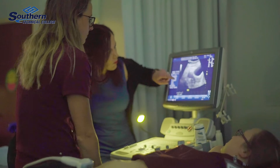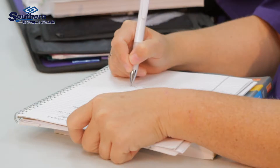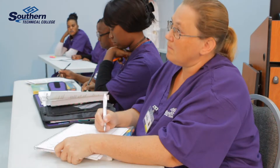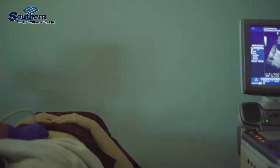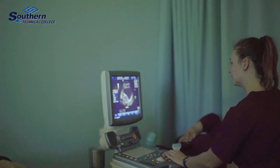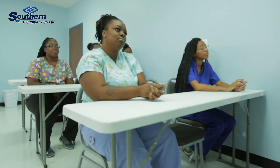In the DMS program, the student has the ability to learn didactically and through hands-on training. We began with the entry-level courses of human anatomy, physiology, and college algebra to prepare them. By term three, they're going into learning how ultrasound physics affects the human body and are introduced to foundations of sonography. As they move through the next four terms, they're learning about the specialties of abdomen, OB-GYN, and vascular.